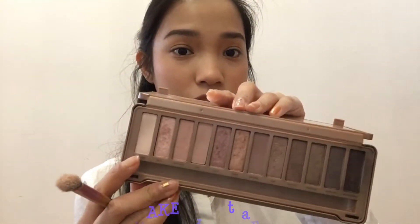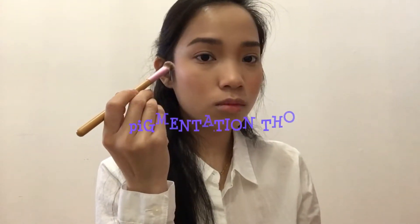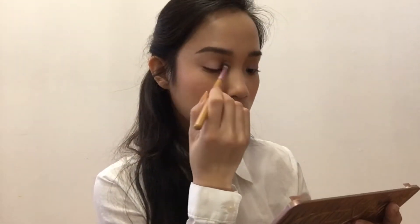To set the eye primer I just applied, I'm going to be using Strange from the Naked Three palette. Now I will be applying Almond Truffle ever so slightly in my crease to give a little more dimension. I will be applying Cotton Candy all over my lid. Then taking Limit from the Naked Three palette and blending it into my crease — it's so pretty.